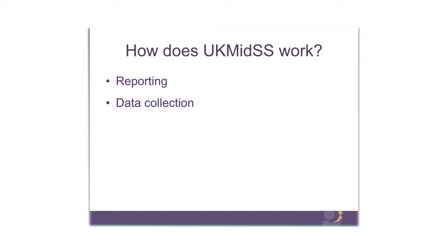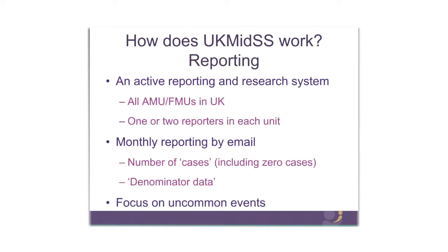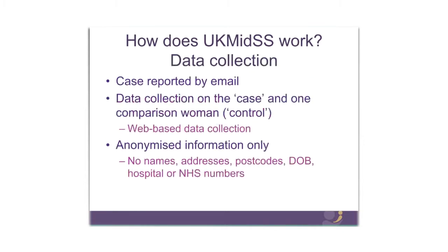UK MIDS works so that the role of a UK MIDS reporter focuses on two elements: one is reporting and the other is data collection and data entry. What we mean by reporting — UK MIDS is an active reporting and research system. We have one or two reporters in all alongside and freestanding midwifery units, and those reporters report to us monthly by email on the number of cases they've seen for each study in the previous month, including no cases if they haven't had any, and denominator data — data on the number of women who have given birth in the unit. Once the case is reported by email, we then ask for data to be entered about that case and one comparison woman for each case, called a control, using a secure web-based system called Open Clinica.